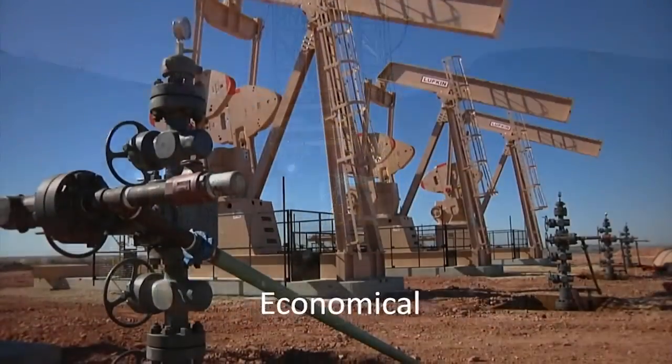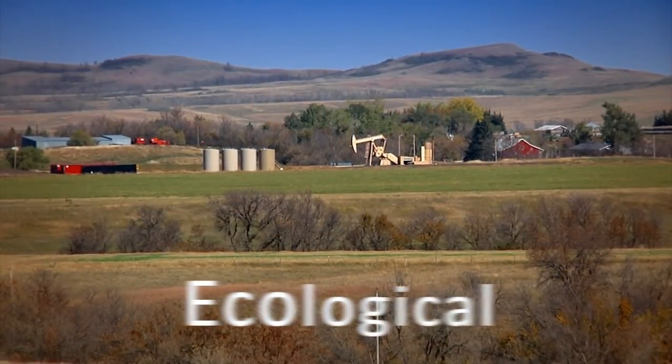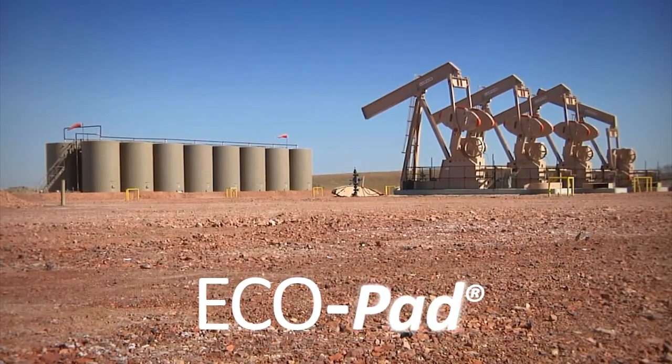Efficient. Economical. Ecological. Ecopad. And one company is doing it all.